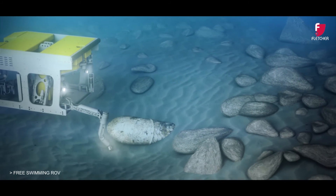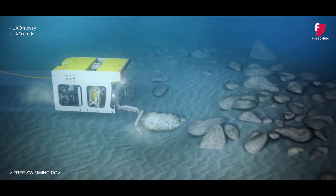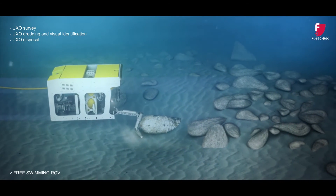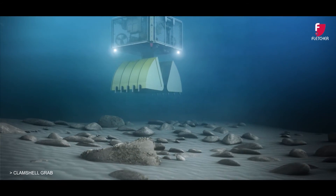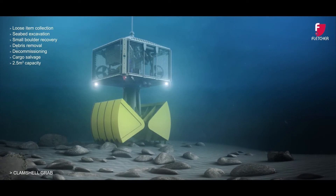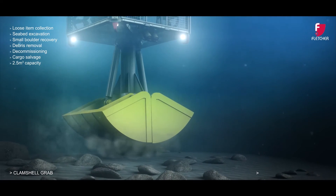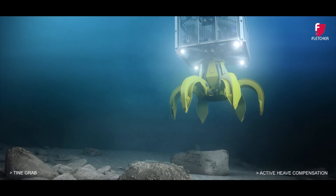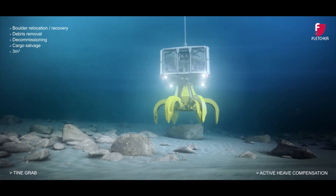Our free-swimming ROV and dredging skid is utilised for visual identification and disposal of ordnance in conjunction with certified contractors. Our range of clamshell and tine grabs are used to clear wind turbine and cable array locations of boulders and debris. Active heave compensation eliminates excessive impulse loads on the equipment as a result of vessel movements, allowing us to continue working in harsh weather conditions.